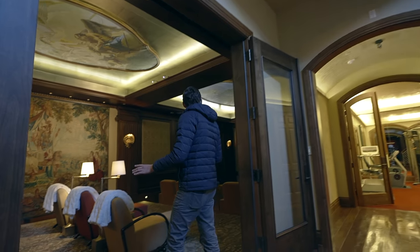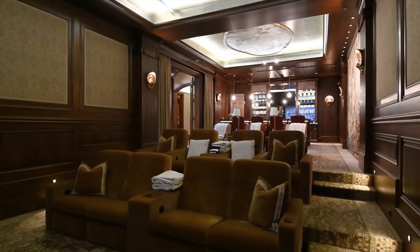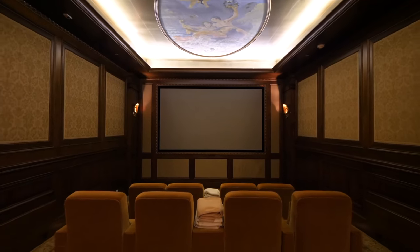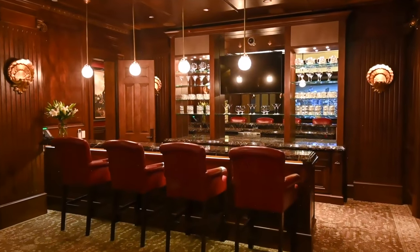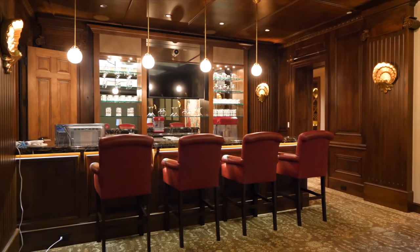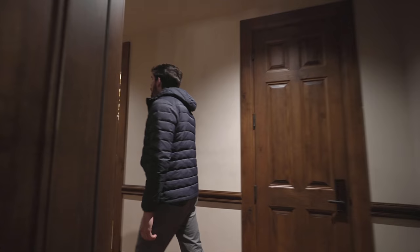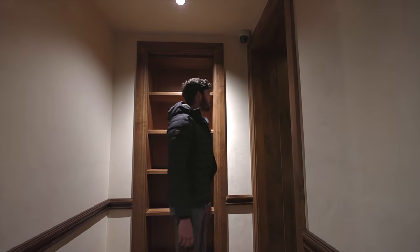Those oversized doors lead into the home theater — this looks like something from the Waldorf Astoria in New York City, such a regal and classy feeling. Towards the back of the theater there's a bar that would rival a hotel bar. Going through another door — there's a sword above it — with some shelves. It's like a labyrinth down here, and there are cameras everywhere.